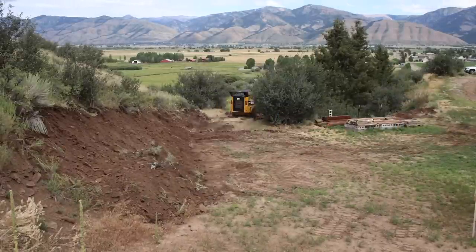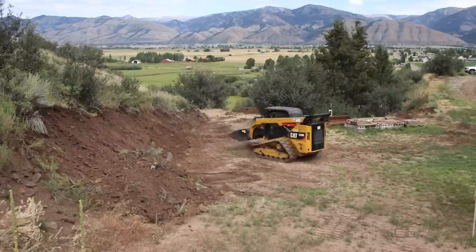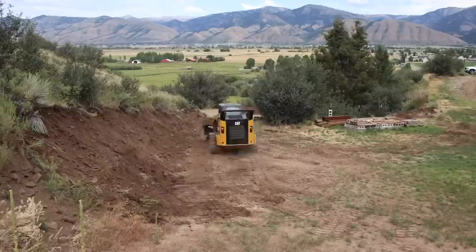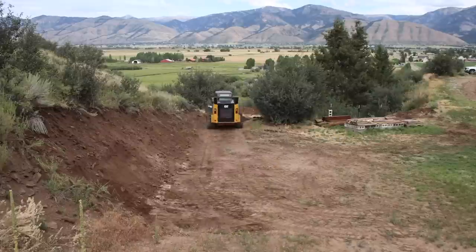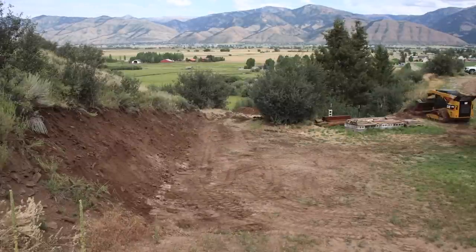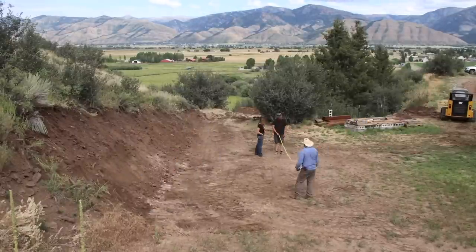There's also a bit of a switchback lane up the hillside to get to this spot, and some of that had to be graded out as well so it was wide enough to get a vehicle up and not just a walking path. But as you can see, it's a pretty gorgeous spot with a spectacular view that he now has. Clay did a whole bunch of dirt work to get things leveled.